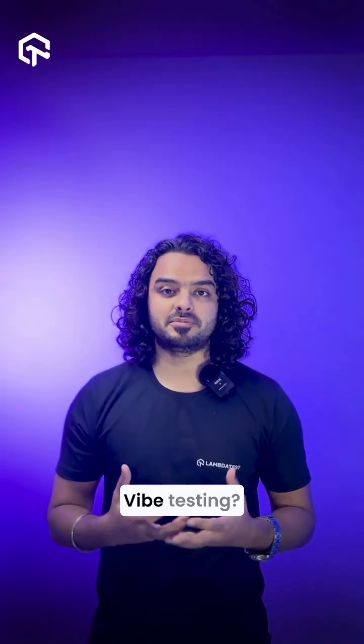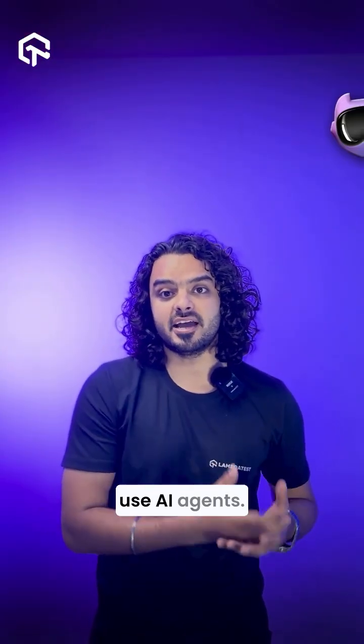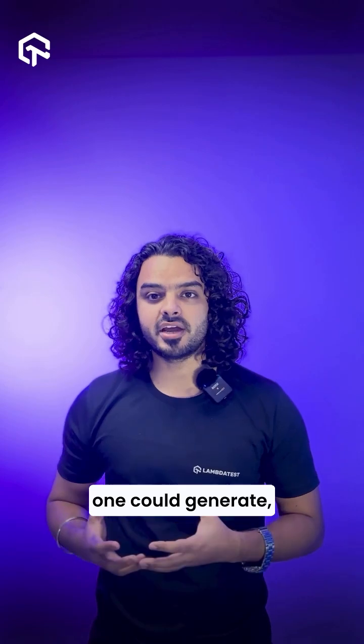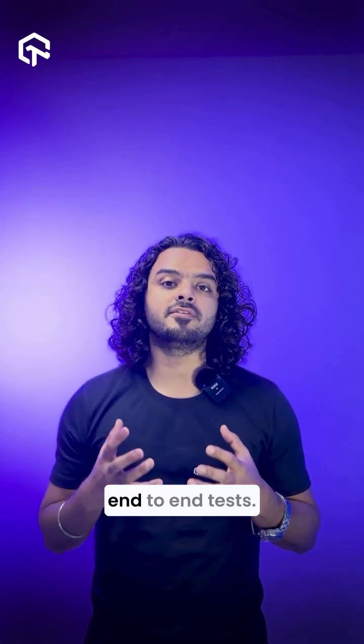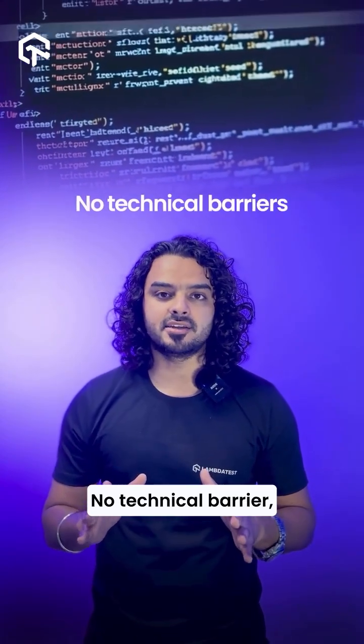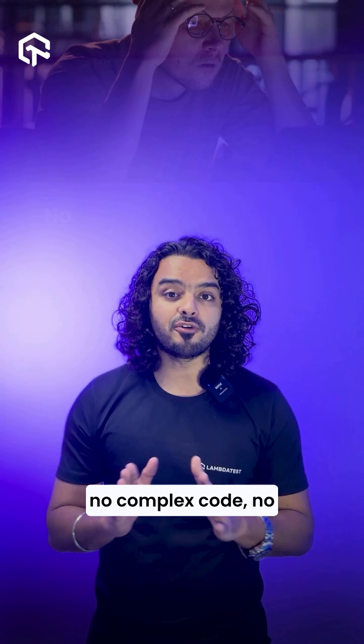So how can you do vibe testing? You could use AI agents. With AI agents designed specifically for QA, one could generate, debug, and evolve end-to-end tests. All you need is natural language — no technical barrier, no complex code, no framework headaches.